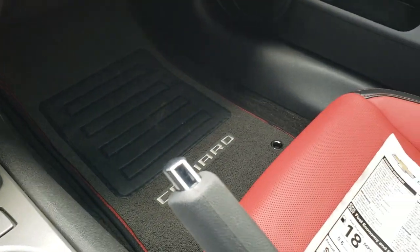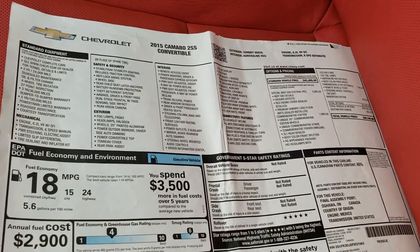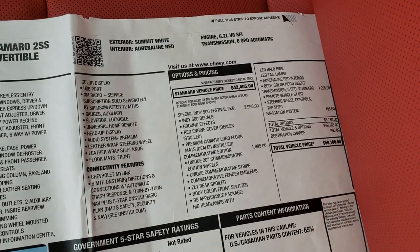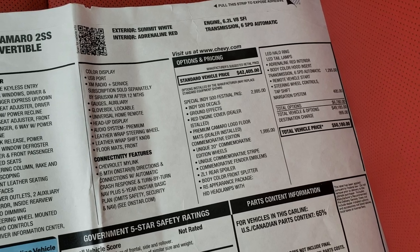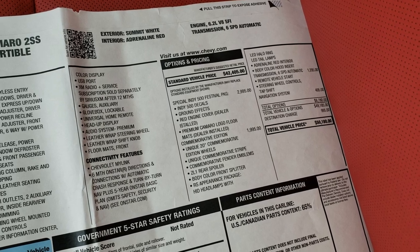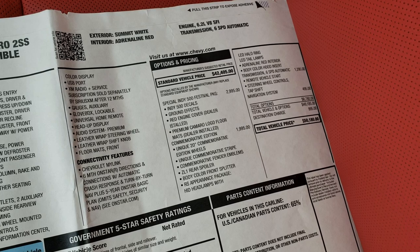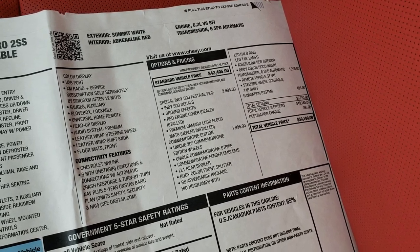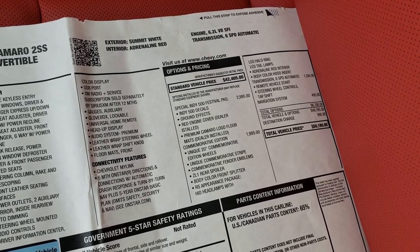There's a special floor mat on the passenger side as well. Here's the original window sticker. You can see the Indy 500 Festival Package is a $29.95 option — includes Indy 500 decals, ground effects, red engine cover, and premium logo floor mats. The commemorative edition is a $1,995 option, and then the RS package as well, which I think is included in that commemorative edition.